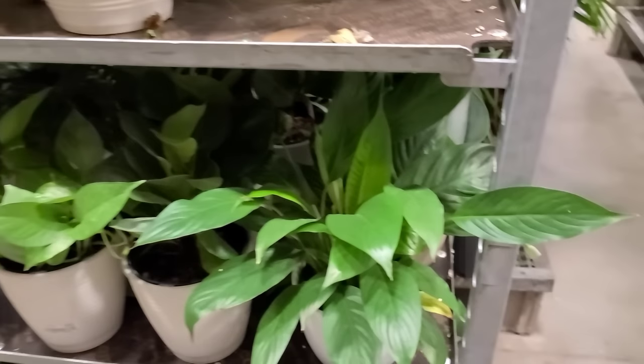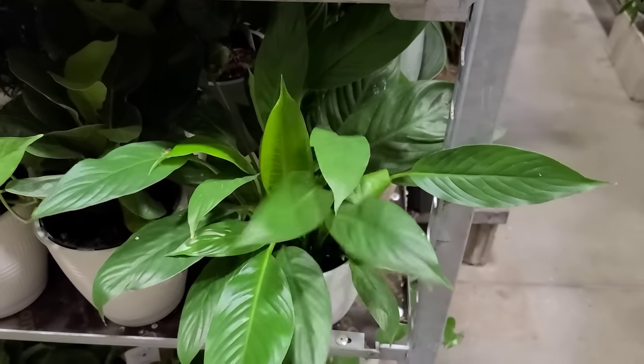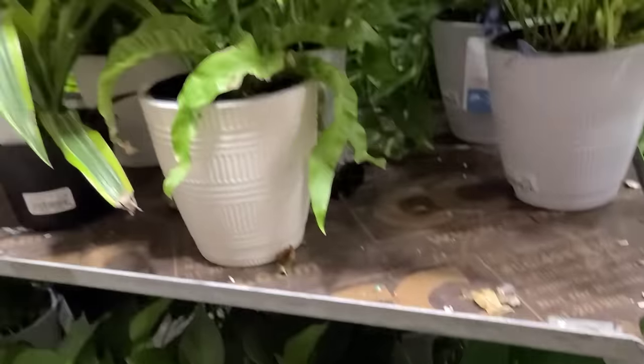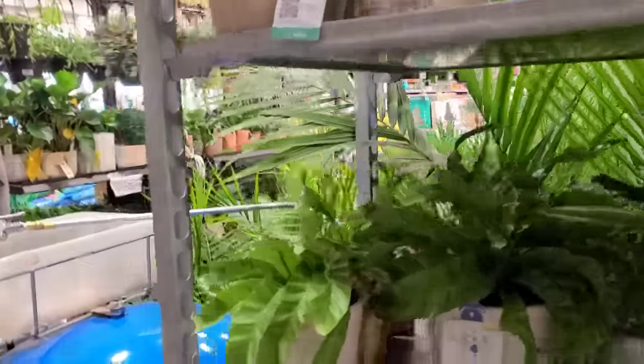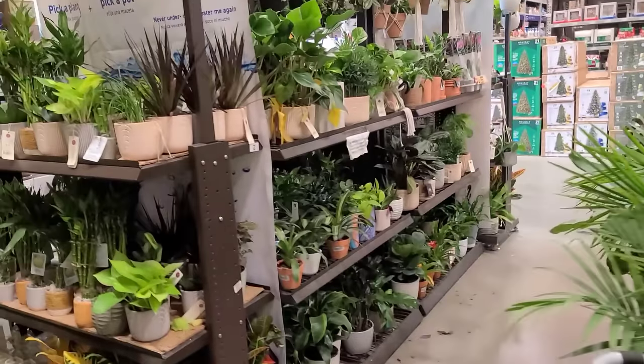Over here we have a peace lily in one of the Wick and Grow containers for $15.98, a couple of different types of ferns — nothing really worth lingering to look at.